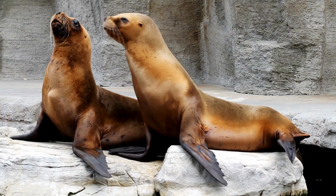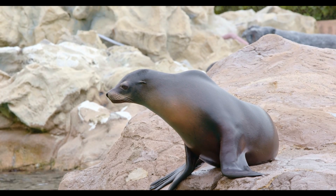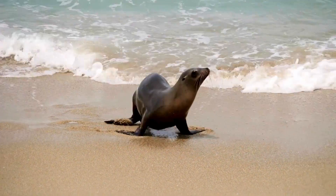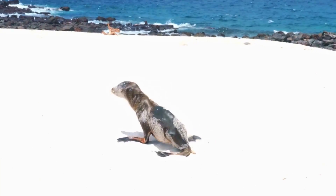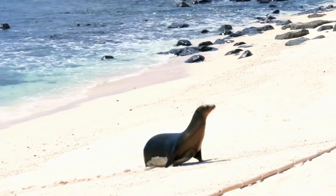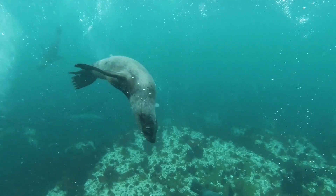Sea lions have visible ear flaps — these external ear structures are one of their most noticeable differences. They have longer flexible flippers that can twist and turn, which allows them to walk and even run. They are known for their powerful forelimbs and use all four flippers to propel themselves through the water.